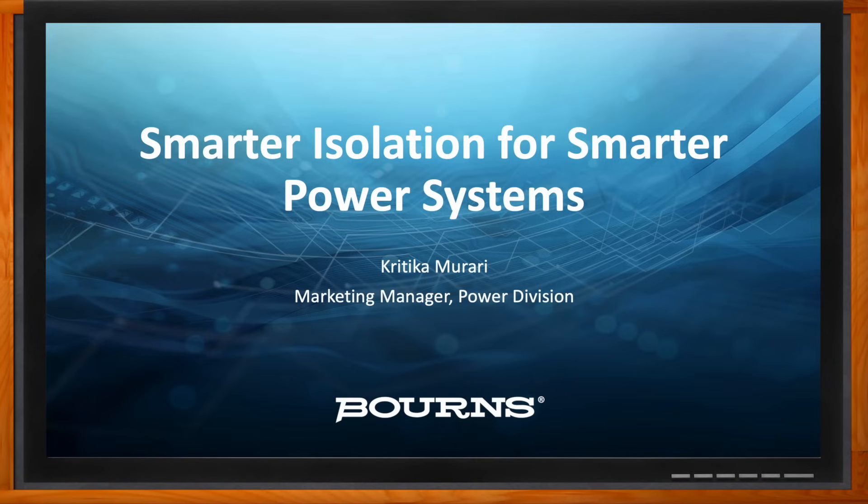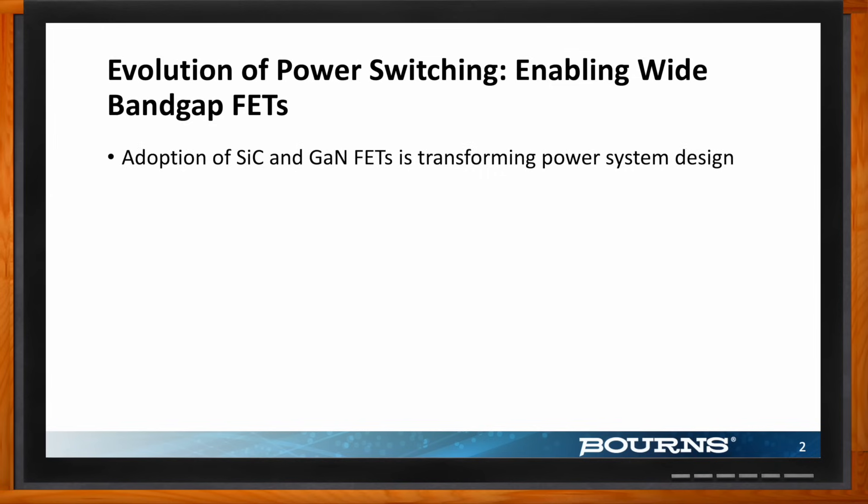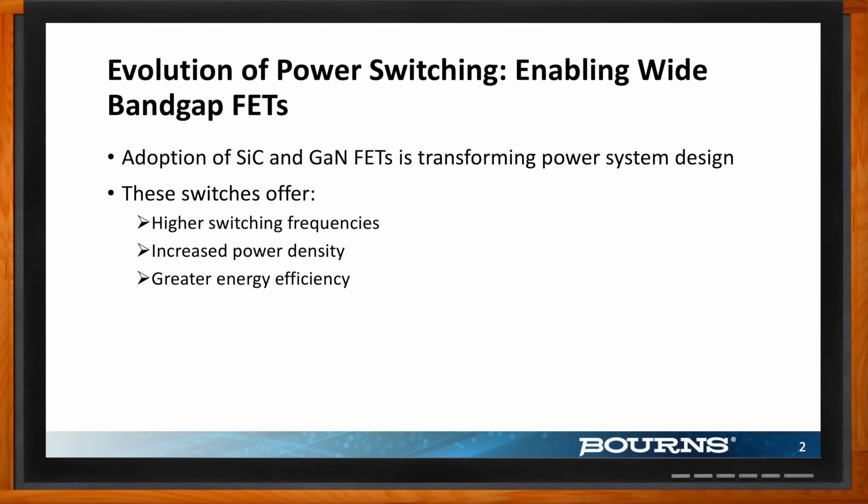We're talking about smarter isolation solutions for today's smart power systems, and we're seeing a fundamental shift in power electronics with greater adoption of wide band gap materials. So how is this changing the trajectory of power system design? We are seeing a fundamental shift in power electronics and distribution. Silicon carbide and gallium nitride FETs are setting new standards for switching performance, efficiency, power distribution, power density, and how small we can make things, especially compared to traditional MOSFETs and IGBTs.